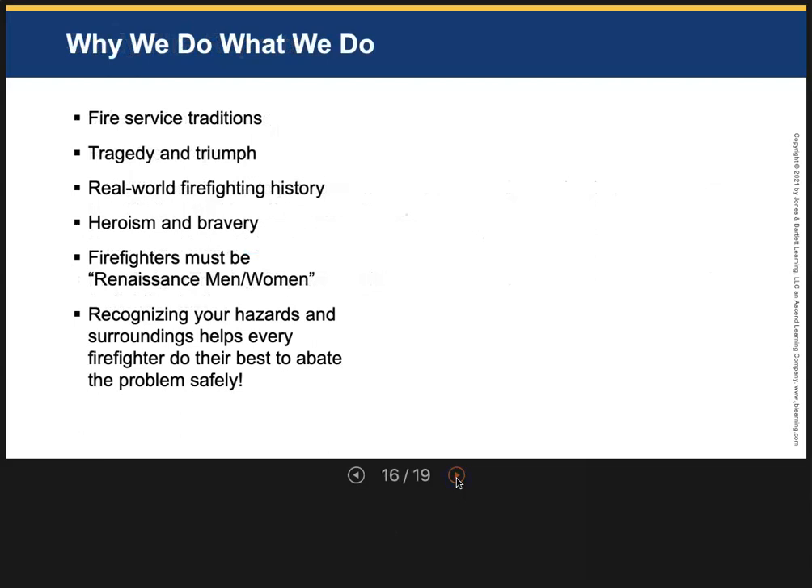We go out there, we do the pre-plans, we study fires, and we learn from experience. Part of what drives us are our traditions, our tragedies, and our triumphs. There are a lot of real-world firefighting issues, and we learn from the heroism and bravery of others. When firefighters have died in fires, we need to learn from it — not play Monday morning quarterback, but learn. Often one little mistake leads to the next and the next because we're so focused we get tunnel vision and don't recognize the hazards. We want to be better at recognizing hazards, recognizing building type and surroundings, and help every firefighter do their best to abate the problem safely.